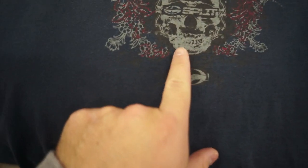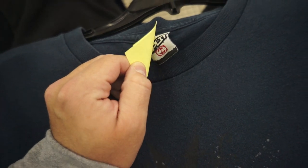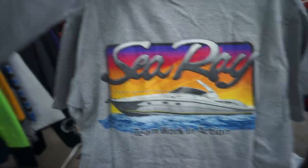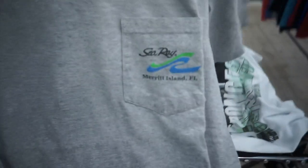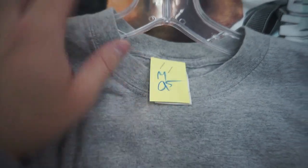Found this Split skateboarding tee — you have like the skull with the Split logo. $1.99, size XL, though it does have some bleach marks at the bottom. And then I found this Sea Ray Teamwork in Action boat tee. I don't know what it is but I really like the graphic on it, and you got it on the front pocket too. That one's a medium for $0.95 on that older Gildan tag.